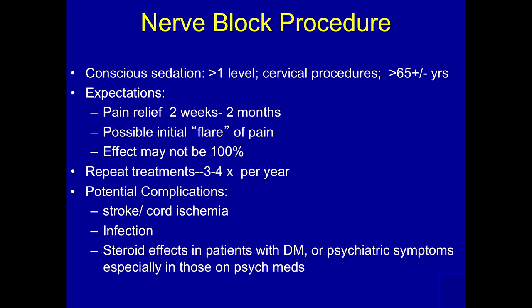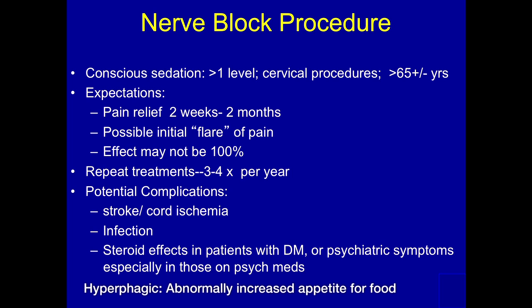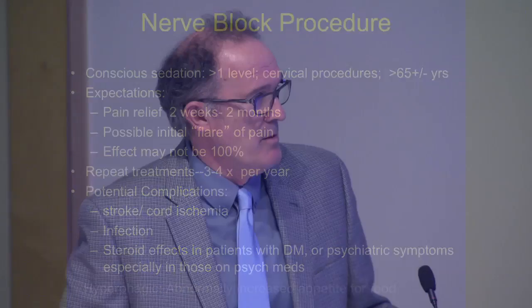In the thoracic or cervical area, we would tell them about the possibility of cord ischemia or stroke. We particularly tell patients about the effects of steroids — it makes them a little hyper, sometimes hyperphagic, particularly if they're on psychiatric drugs. We want to make sure they understand they may get a little hyper. If they have diabetes, their glucose may be out of whack for a day or two, and to be careful about that.